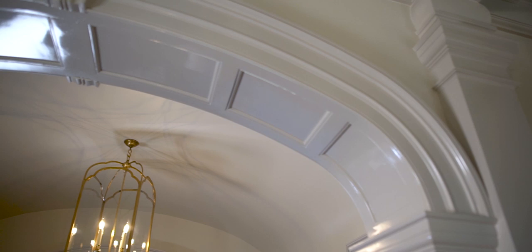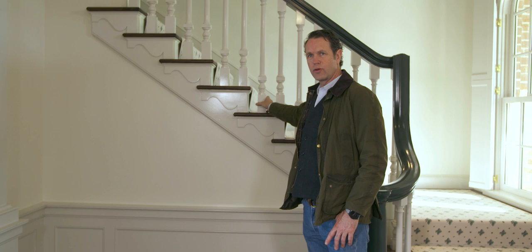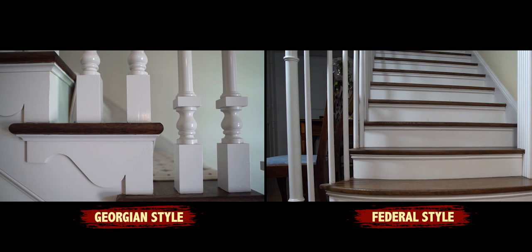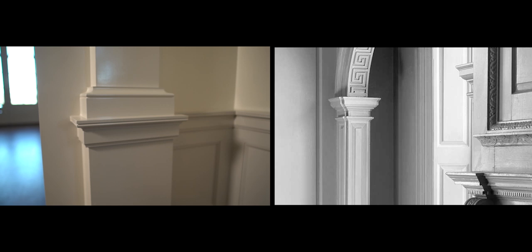Typically, Georgian stairs have this kind of scale and proportion. The balusters, in this case, are two and a quarter inches big. A federal stair might have a baluster that's an inch and a quarter. This is a heavier pilaster — it is a Georgian pilaster. It's kind of bigger and thicker and bolder, which is part of that tradition.